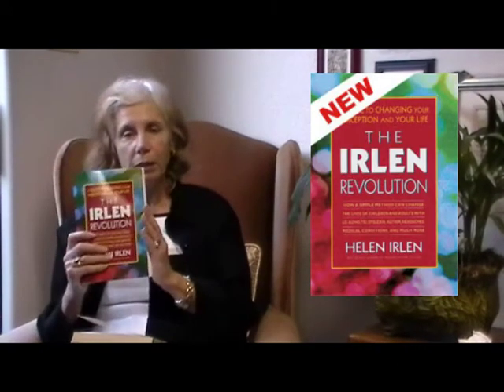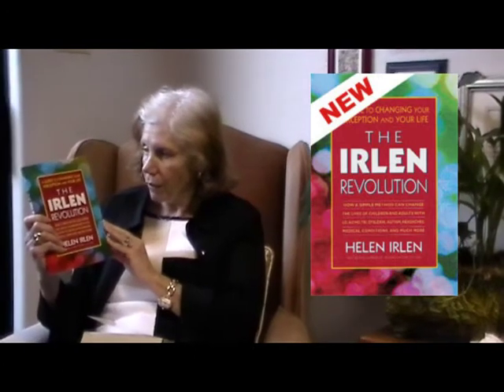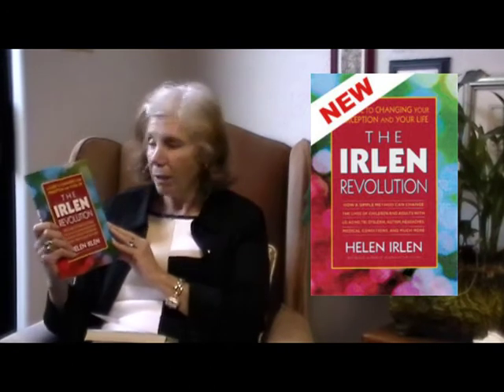We started with Reading by the Colors and over the years found out that it wasn't just people who had reading problems that were affected by having difficulties with their brain's ability to process information. It affected a lot more people, so my newest book is called The Erlen Revolution: A Guide to Changing Your Perception and Your Life.